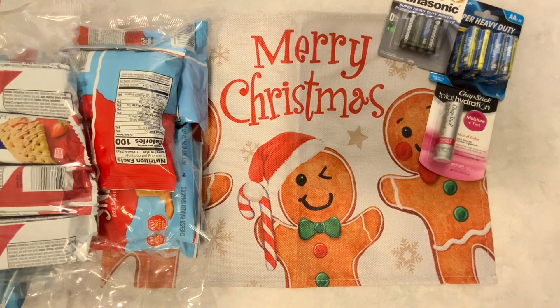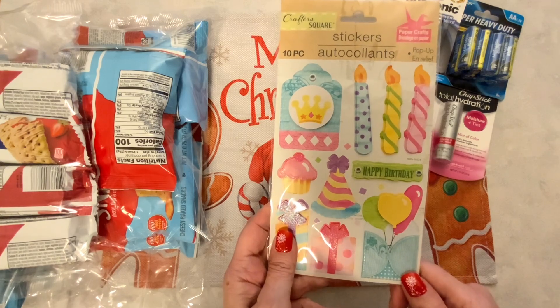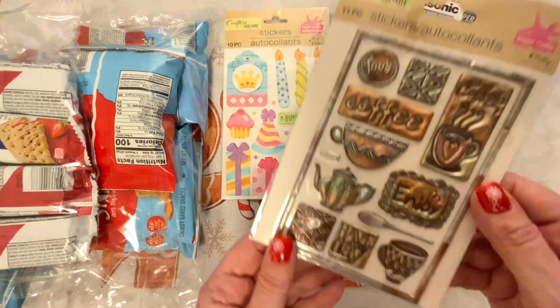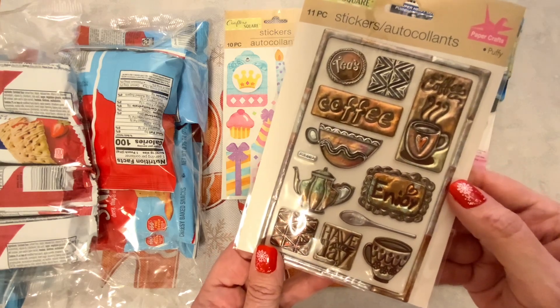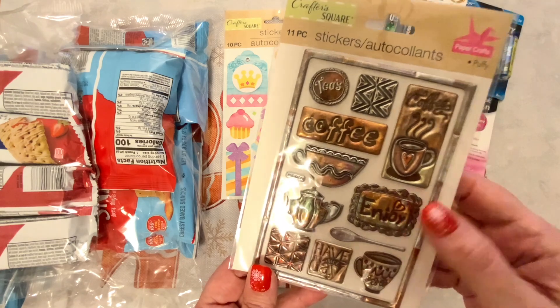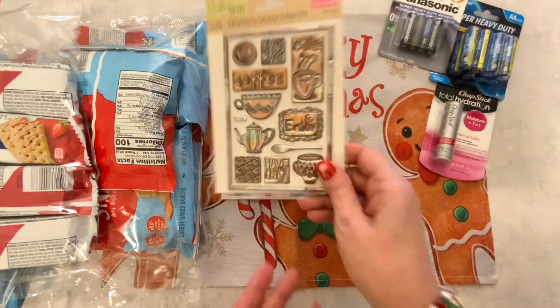I also found some new stickers. I got these birthday stickers so I can make some birthday cards. I also picked up these coffee stickers — aren't these cute? These were new to me; I hadn't seen these and I think they are adorable.